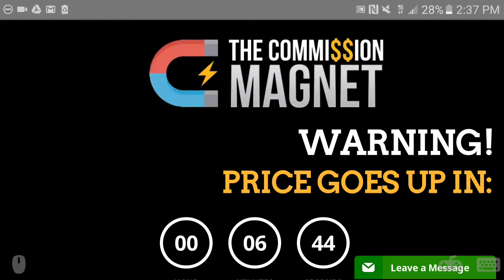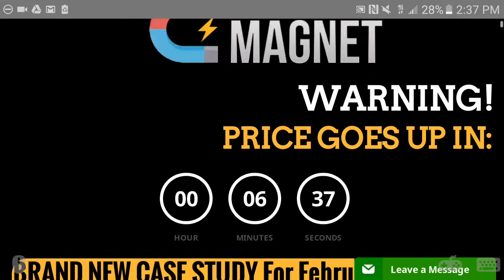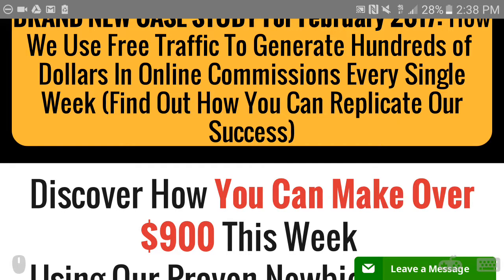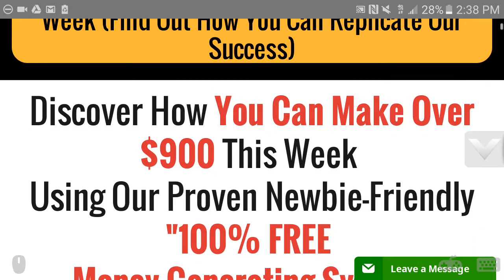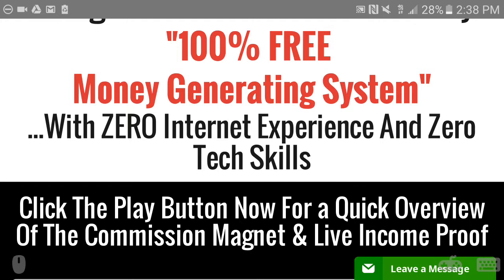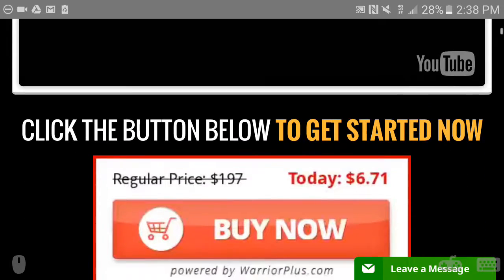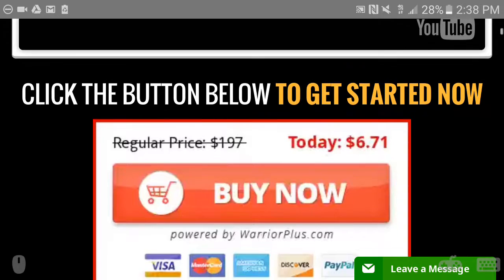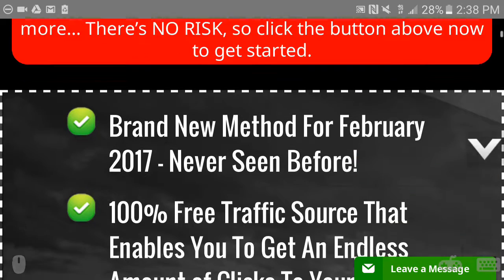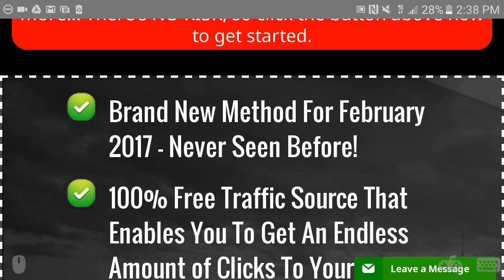Hello, and I'm here with another review course called the Commissions Magnet. It was launched recently, so it's a brand new course. It basically shows a case study made by Glenn, and it talks about how you can generate money online. Obviously, if you never made money online or you want some side income, it's a great course.